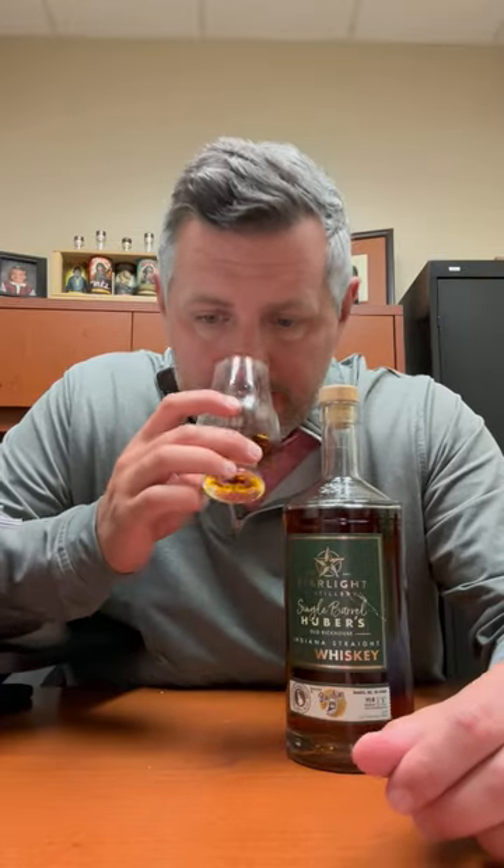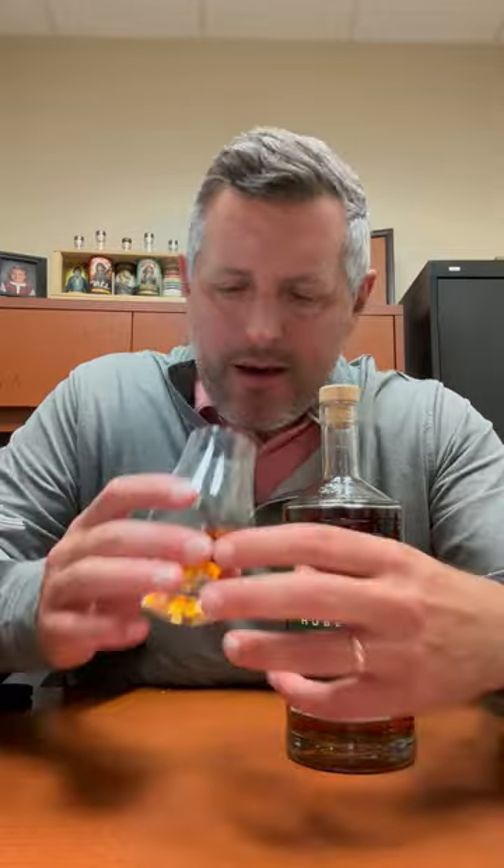So this is a 111 proof rye. On the nose, it has that pine note, a little bit of that kind of slapped mint note that you get when you're making a julep, and it's got a nice little backbone of spice as well. Let's take a sip.